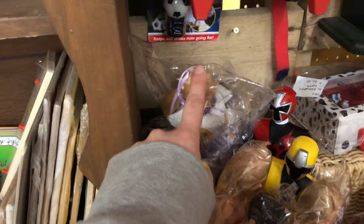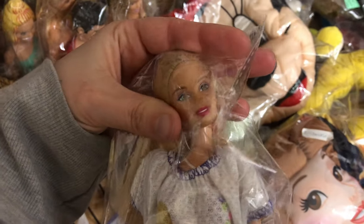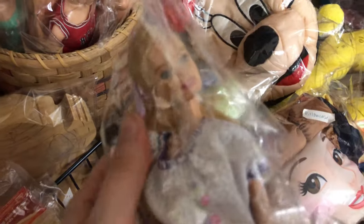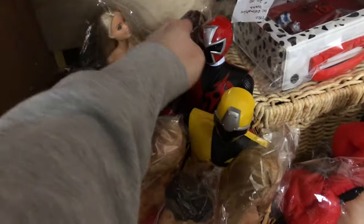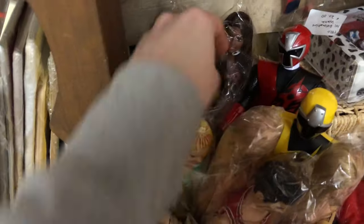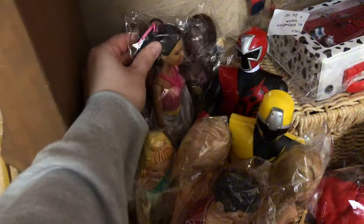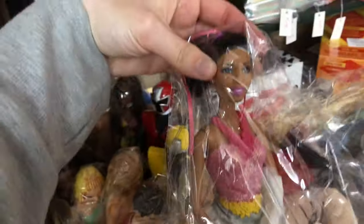I gotta talk about the bagged Barbies over here, because there's this girl I see every time and I'm so tempted by her. I love this Barbie pajama dress because I had one as a kid — it just reminded me of that. But if you look at her body, she had that molded bathing suit, yet her face was not the face of that Barbie, so I don't know if she got re-bodied. She intrigues me. I think she was like $2.50, so I don't know why I don't just get her.